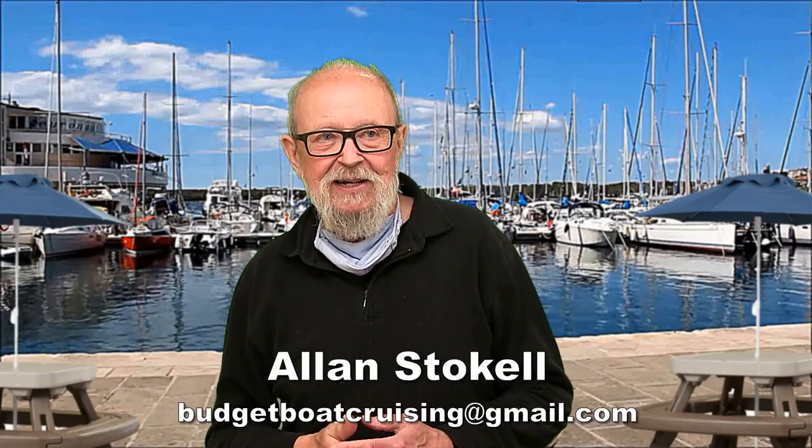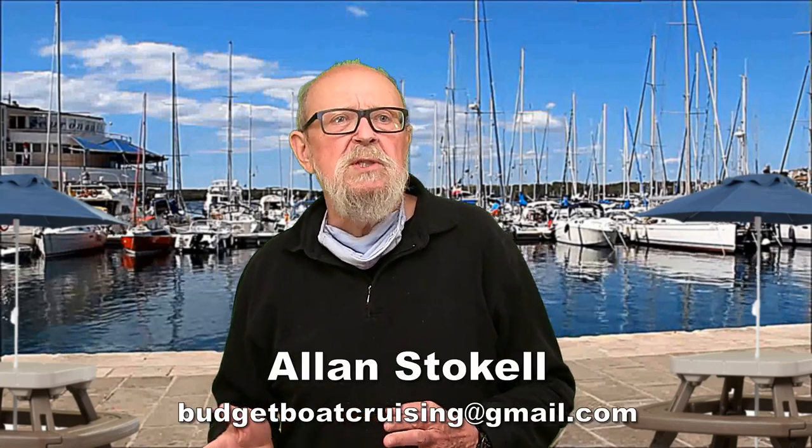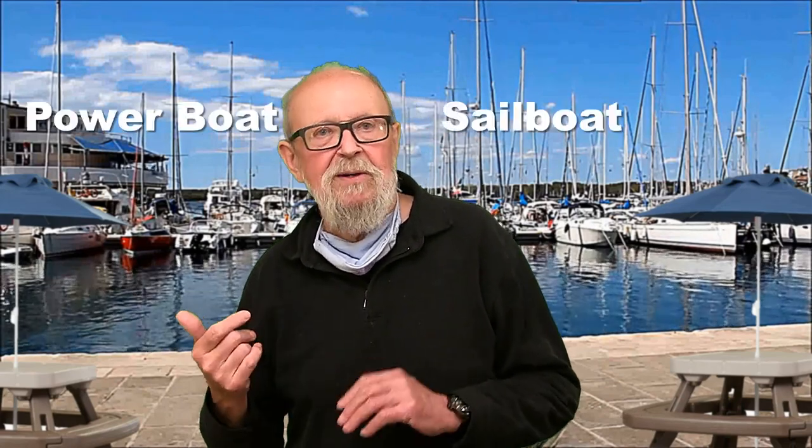What type of boat should I buy? Hi everyone, I'm Alan Stoke-Hell. Boats often come in one of two categories, power or sail. In fact, there are many subcategories and each one is part of a niche market. Which one is best for you? In a moment we look at which boats are for you.